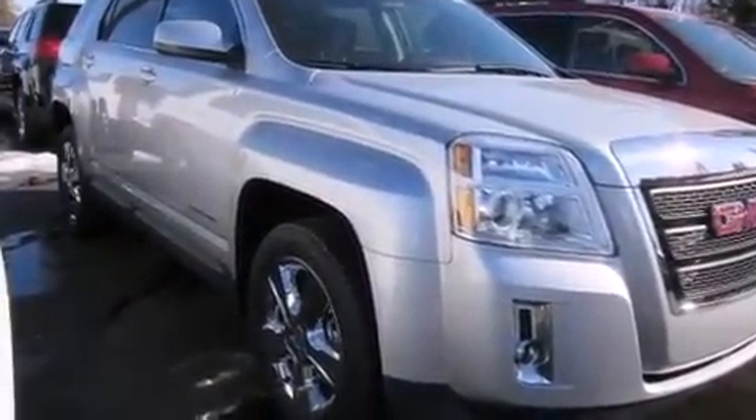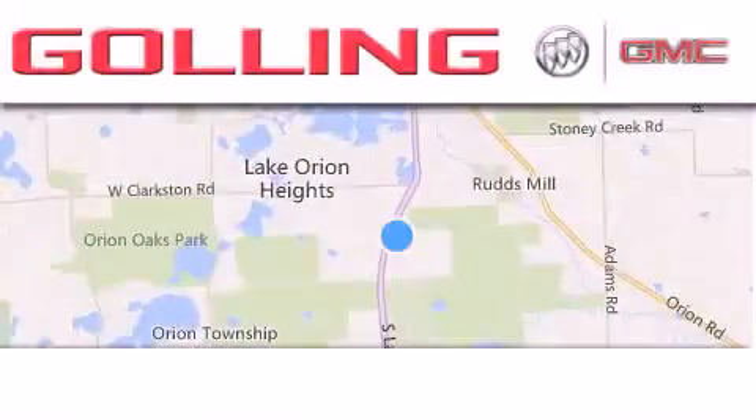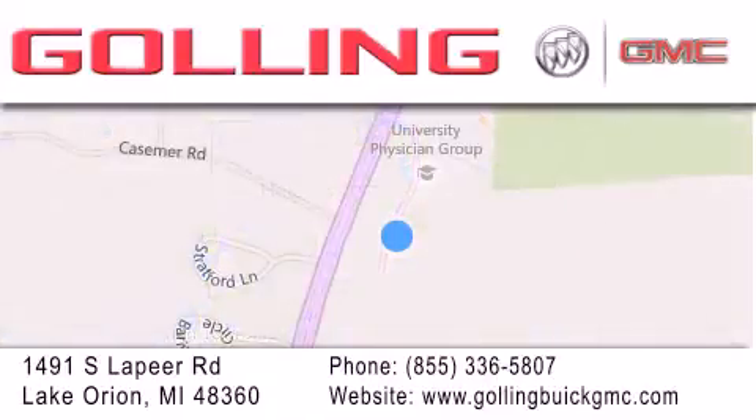Contact us today to schedule your opportunity to see this automobile in person. Gawling Buick GMC is located at 1491 South Lapeer Road in Lake Orion. Our goal is to exceed all of your expectations to ensure that you'll return for future visits.